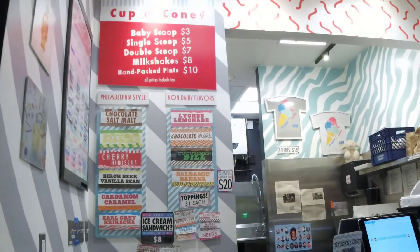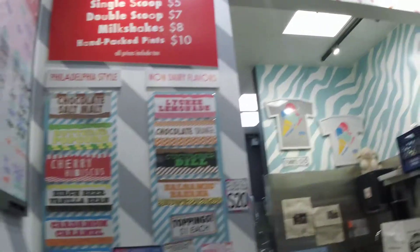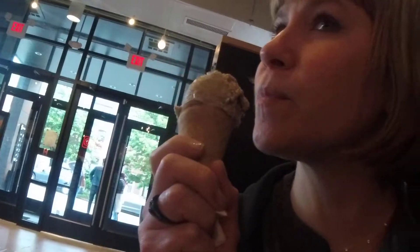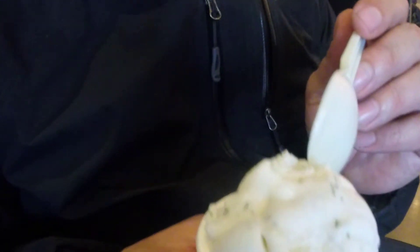Now it's time for dessert. Dill pickle ice cream and Earl Grey Sriracha ice cream. It totally tastes like Earl Grey tea, but has that back end spice from the sriracha. I kind of like my Earl Grey a little spicy. Coconut milk and cucumber and dill all in ice cream. It's so smooth and coconutty. The little bit of flavors of that dill in there. Wow, it's there.